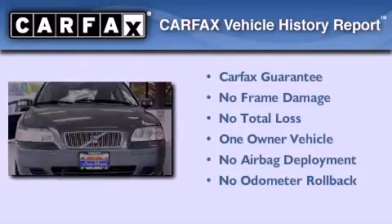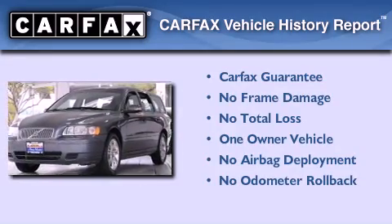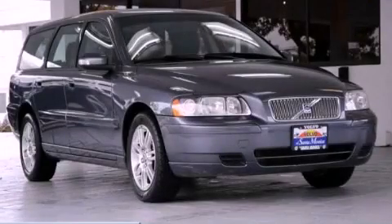This Volvo has had only one owner and it qualifies for the Carfax buyback guarantee. Please call us today for more information on this great vehicle.